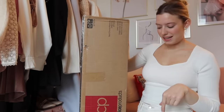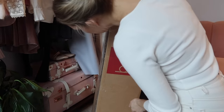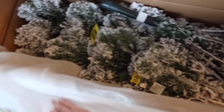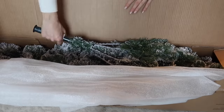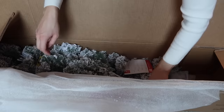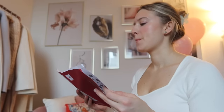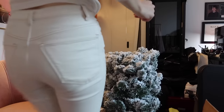This is from Amazon. I'll leave it linked. I'm just going to go ahead and set this up.